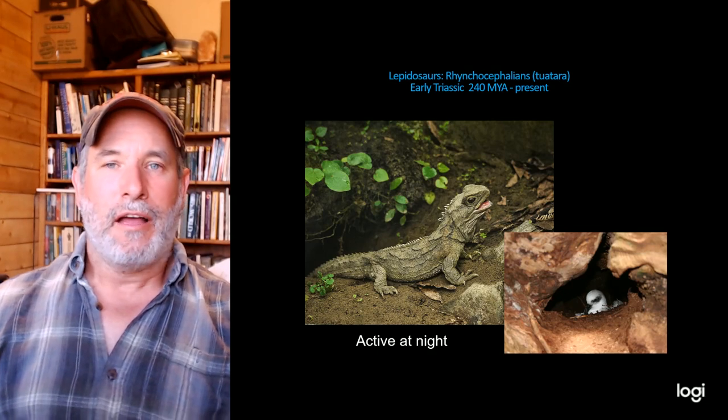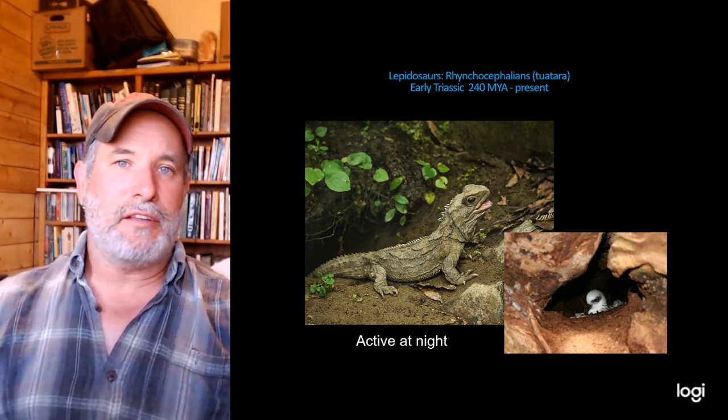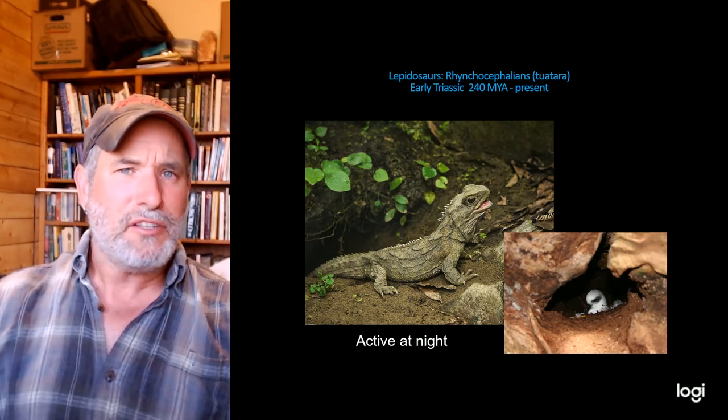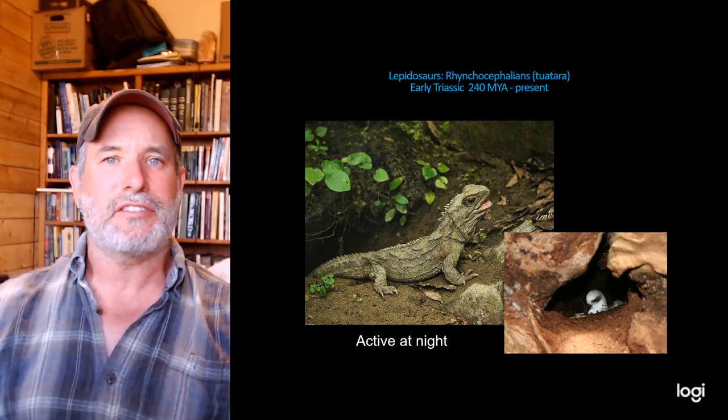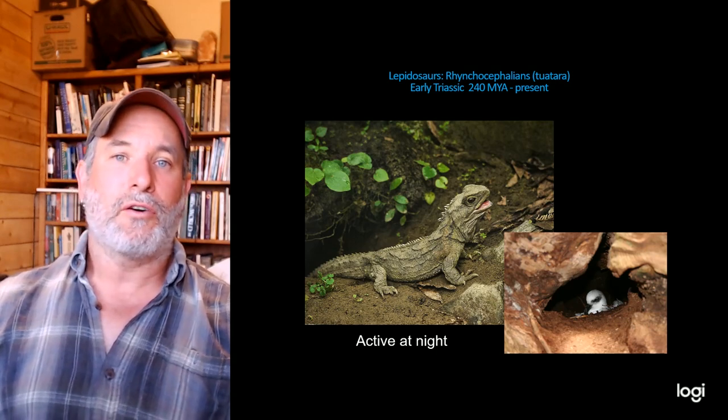The first major clade of lepidosaurs is the Rhynchocephalia — an ancient lineage going back over 240 million years. Today they are represented by only one species: the tuatara. These things superficially resemble lizards, and as early amniotes most things look like modern-day lizards on the outside, but they have some really interesting distinguishing features.